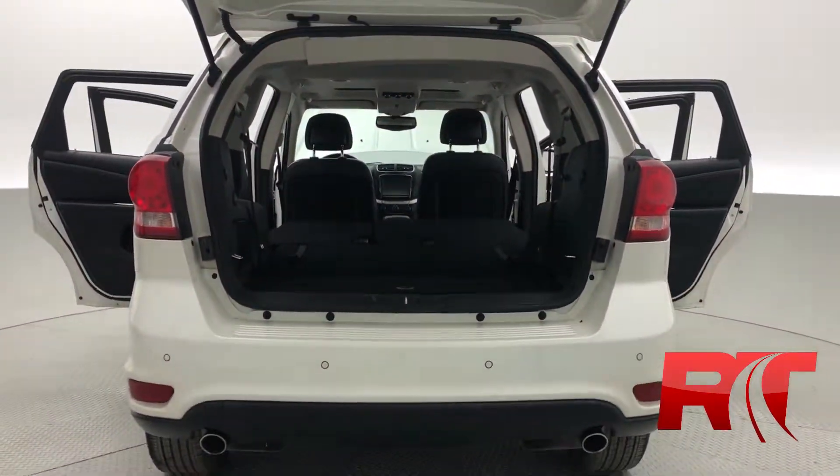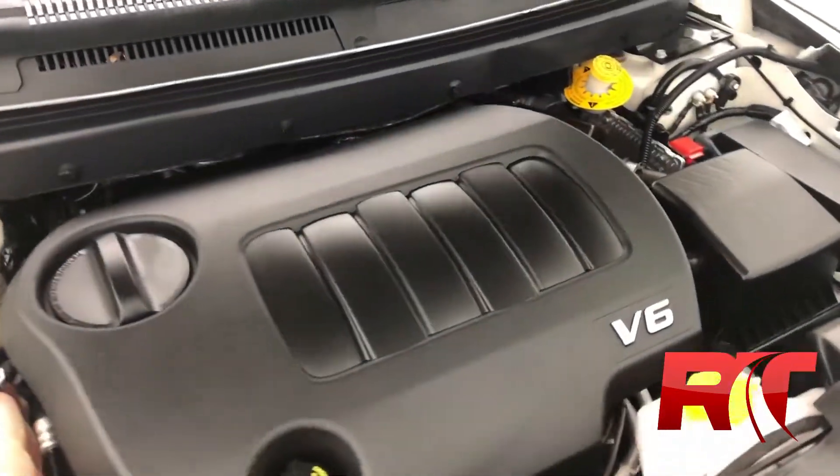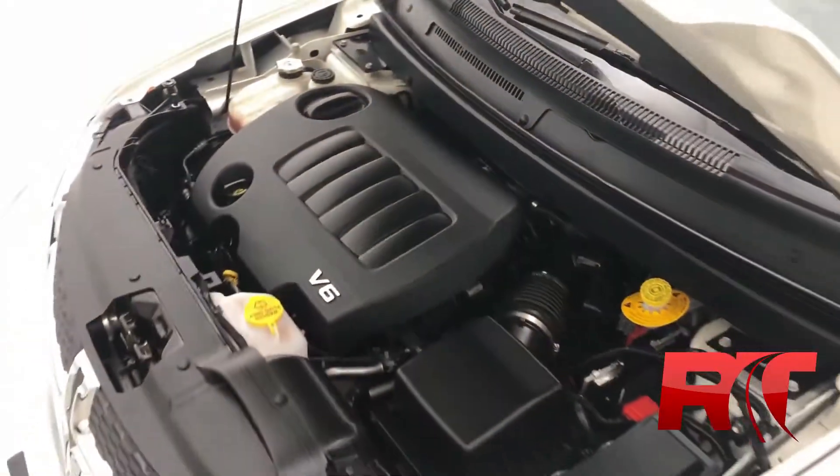On now to check out the engine, which is a 3.6 liter V6 with a six-speed automatic transmission, netting you around 283 horsepower.